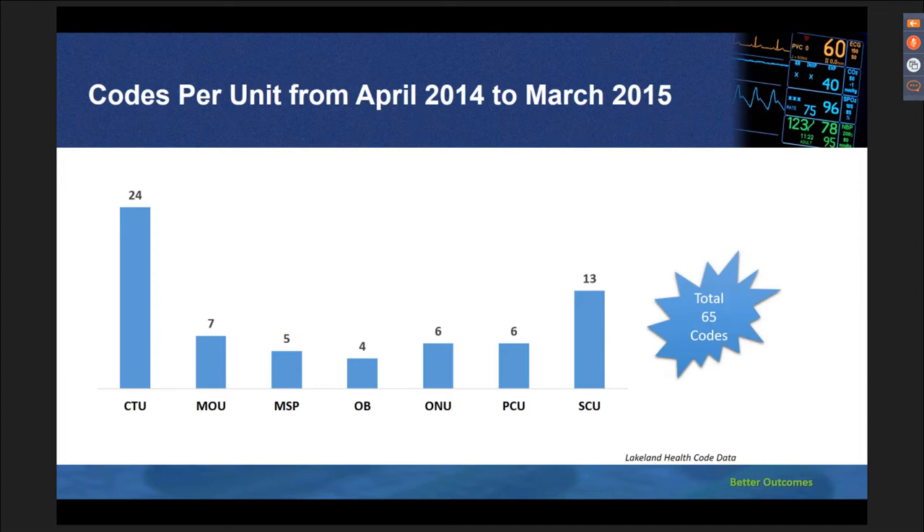This data is from codes that Lakeland experienced from April 2014 to March 2015. There were a total of 65 codes. The cardiac telemetry unit had the highest number of cardiac arrests, followed by surgical care. Instead of accepting sudden cardiac arrest as a natural phenomenon, as an organization we decided to aim for zero codes or cardiac arrests at Lakeland. We wanted to change the notion that people die in the hospital. In order to do that, we first had to acknowledge the significance of accurate vital signs.